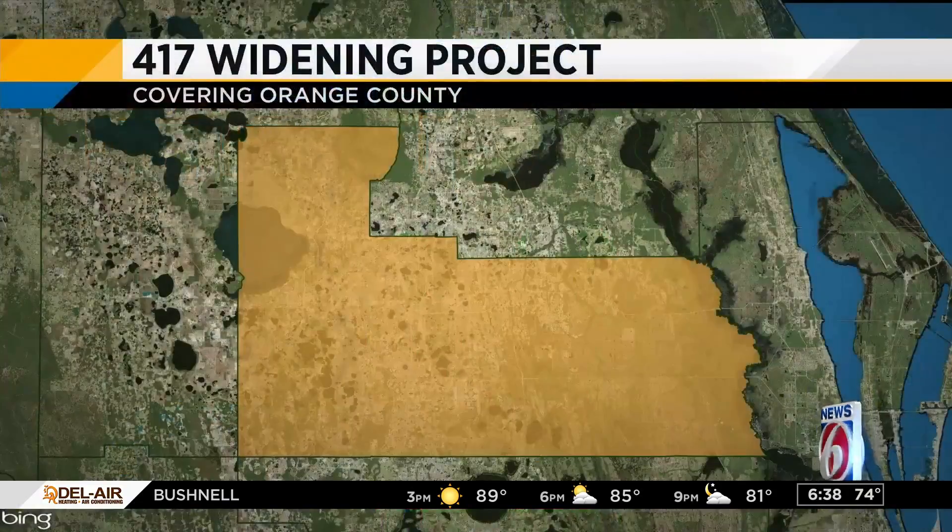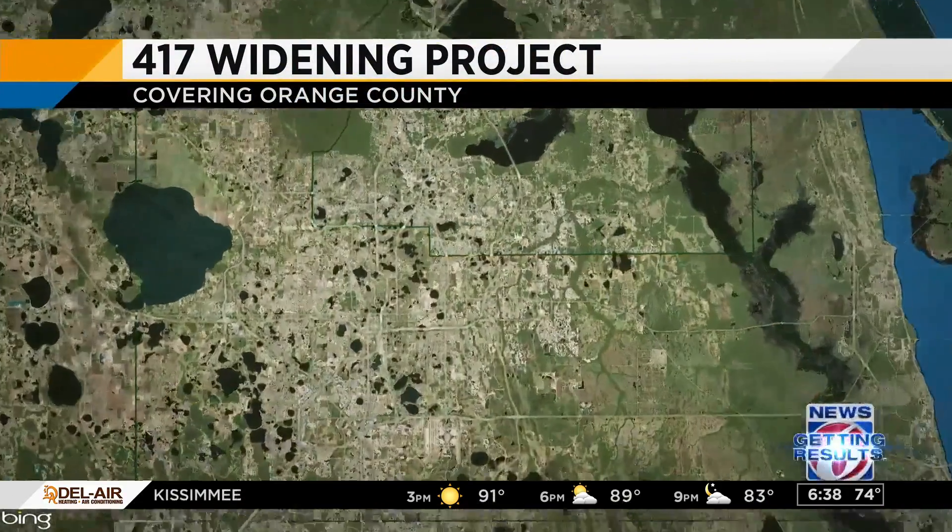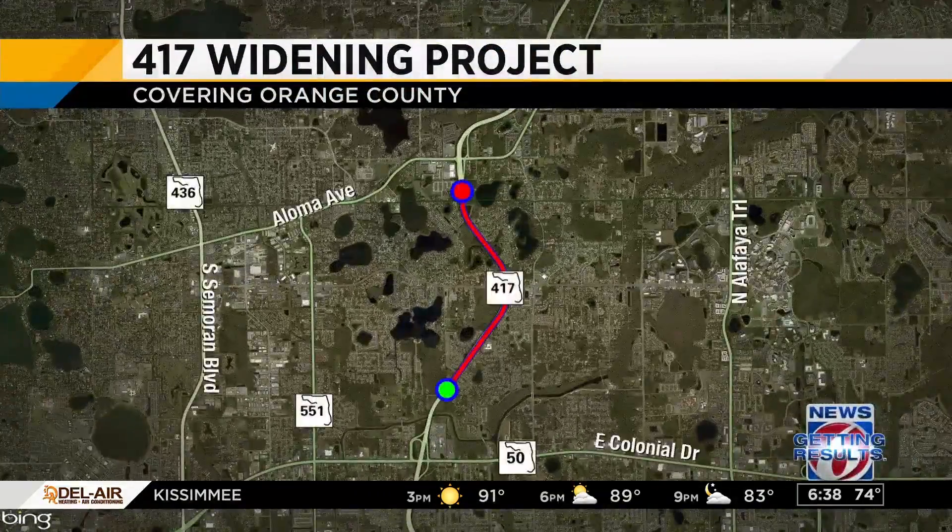Isn't all construction a big orange eventually? Well, the least we can do is get you prepared for this two years of slight inconvenience this morning. I want to start off by showing you a map first. This project is on the 417 right along the Econ Trail to the Orange-Seminole Line — that's about three miles.